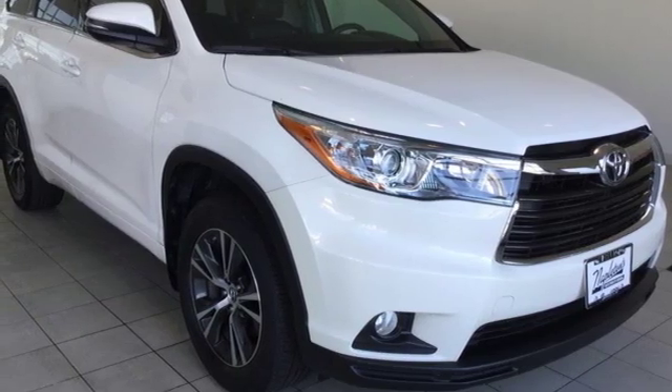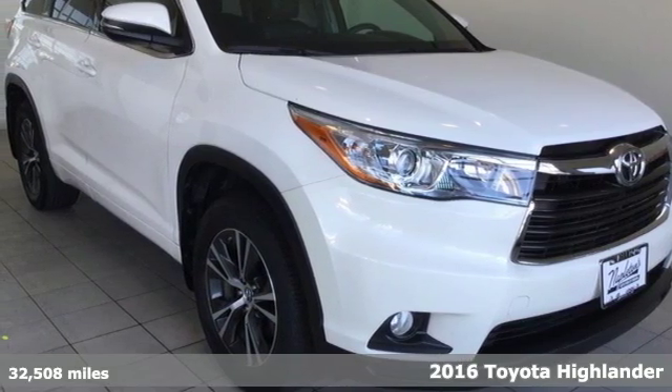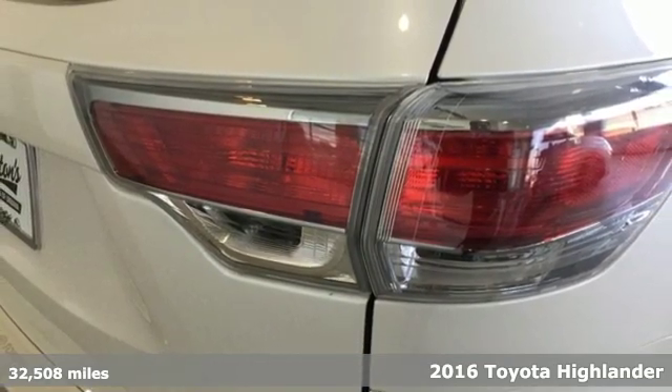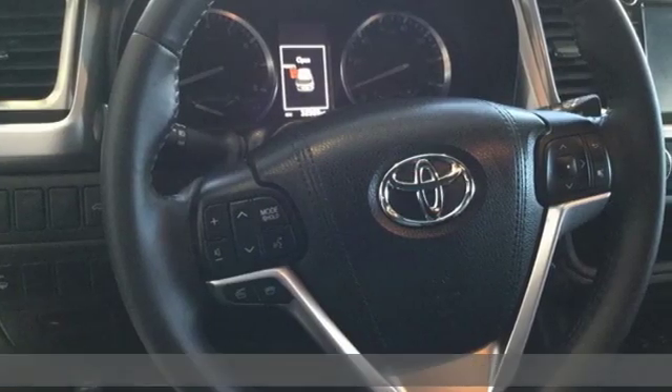Here's a 2016 Toyota Highlander. Toyota: steered by ingenuity, driven by passion. You'll look forward to every drive with features like these.